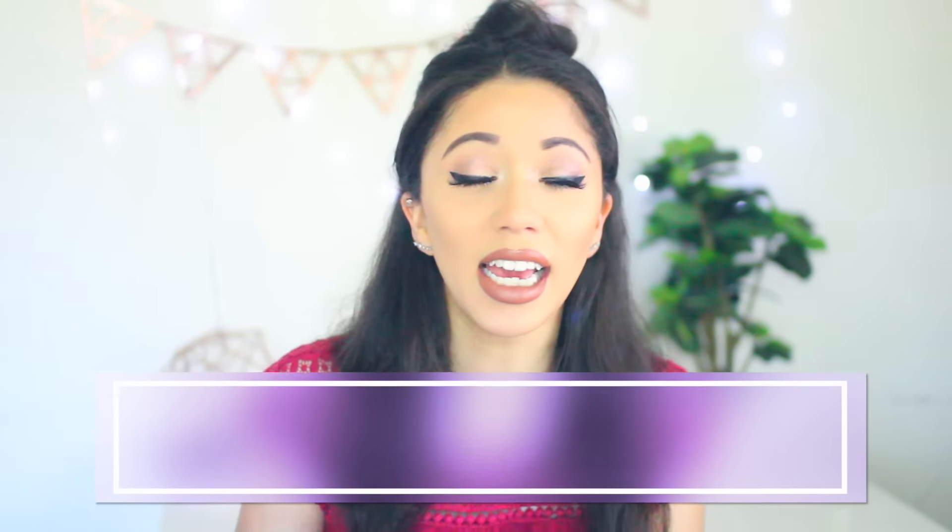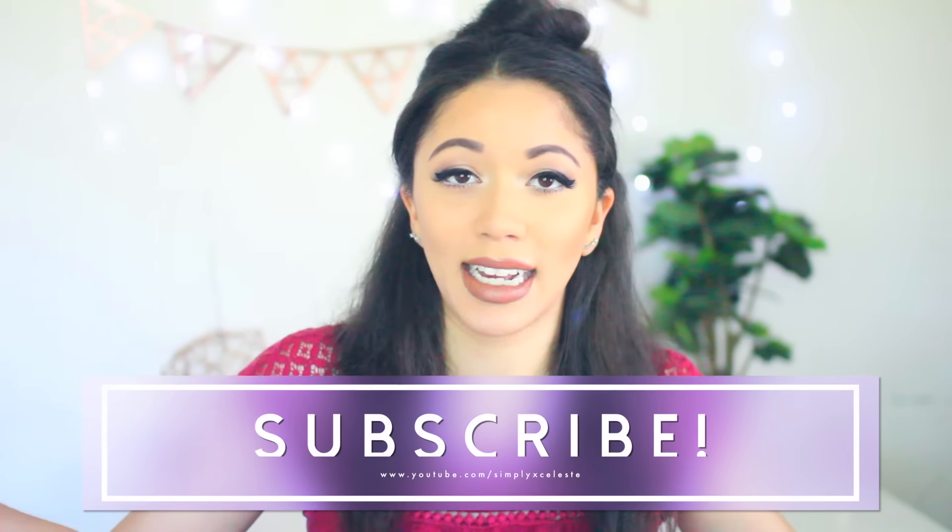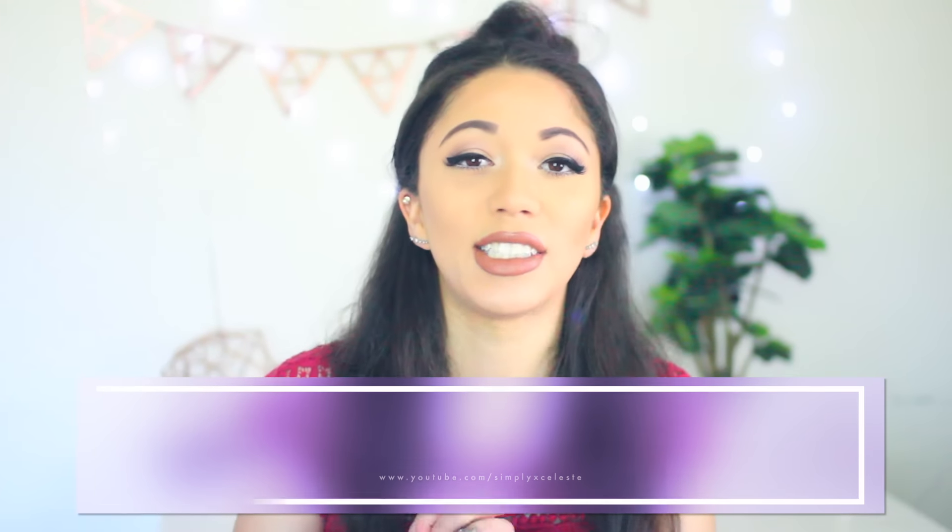If you've just stumbled across my channel or you're coming over from Roxette's channel, I encourage you to please hit the subscribe button. It would really help me out and make my day. Also follow me on Snapchat, Instagram, and Twitter because I really love social media. They will be linked down in the description box. Without rambling on any further, let's just get into my top 10 drugstore makeup favorites.